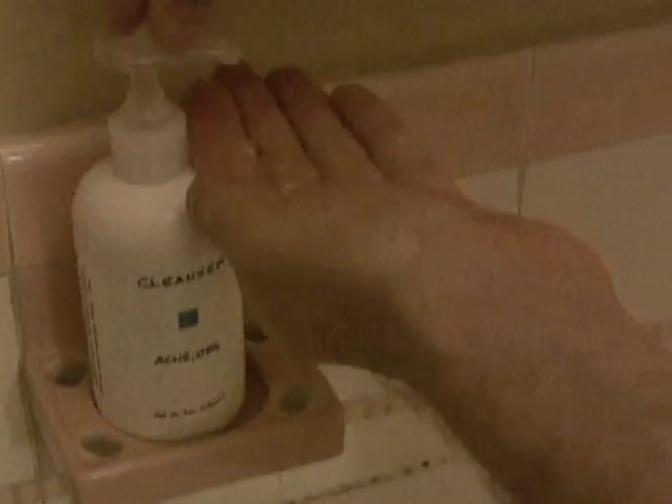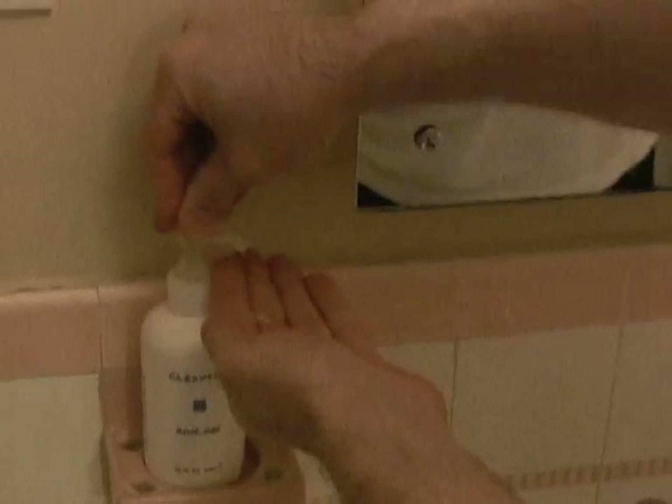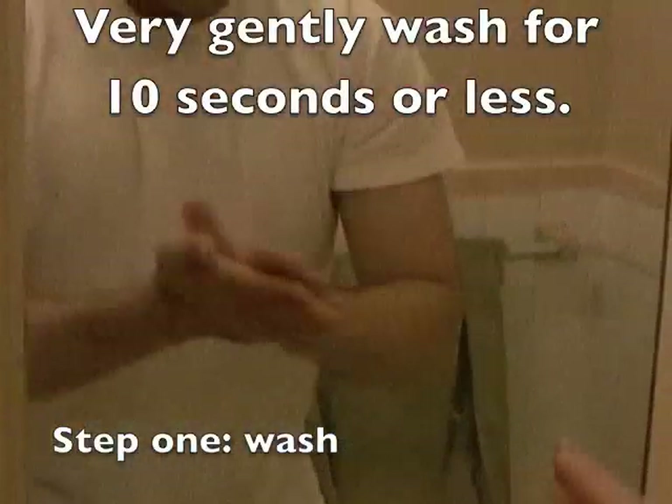I come in here and I actually go ahead and brush my teeth first. Then I'm going to wash my hands and get my face wet — real gently. I'm using warm water there, and I like to use two pumps of cleanser and then get a nice lather going.